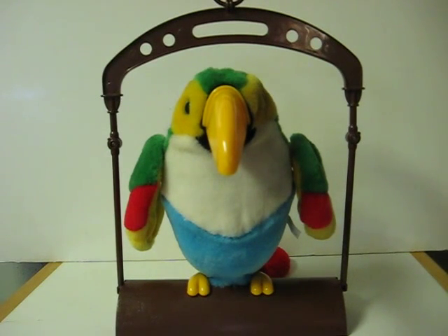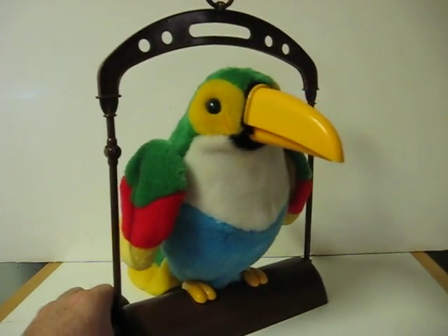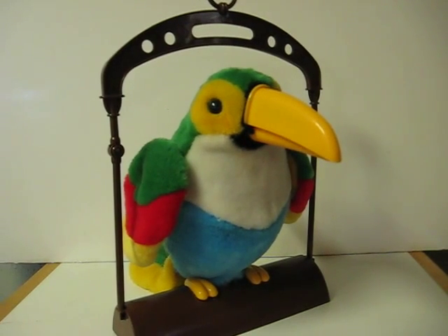This is an animatronic talking parrot from Chain Fong Toys. He actually looks more like a cross between a toucan and a parrot with that long beak. He's going up for sale, and this is a quick demonstration to show how he works. He's very similar to the Pete the Repeat parrot from Jemmy Industries, but apparently this was sold in Cracker Barrel stores.